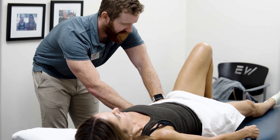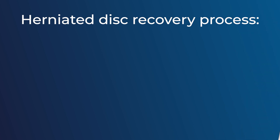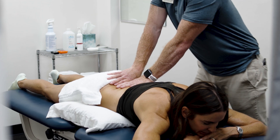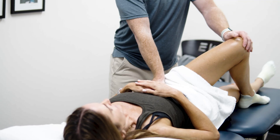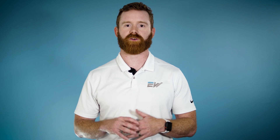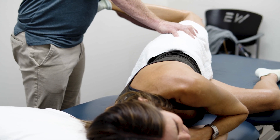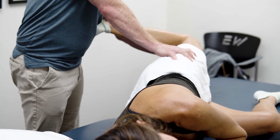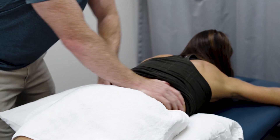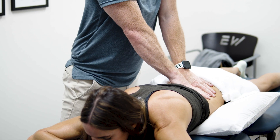I want to emphasize that discs can heal, like tissues anywhere else in the body. The first step is to get you in a comfortable position and relieve that pain. If it's in the lumbar spine, we're going to have you lay on your back, apply some heat, and work on hip mobility to make sure your hips can move better so your back doesn't have to do as much. By relieving that pain, we can put you in a better position to start mobility work.